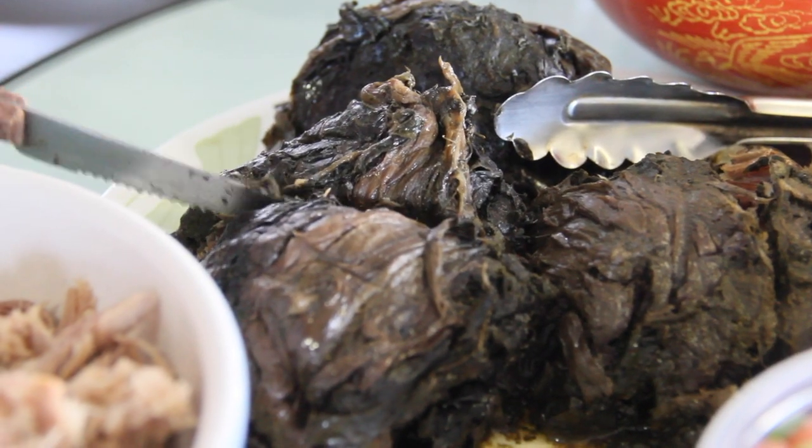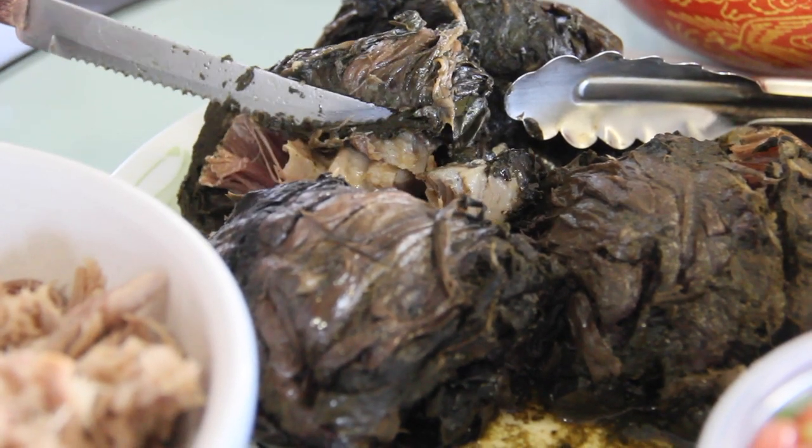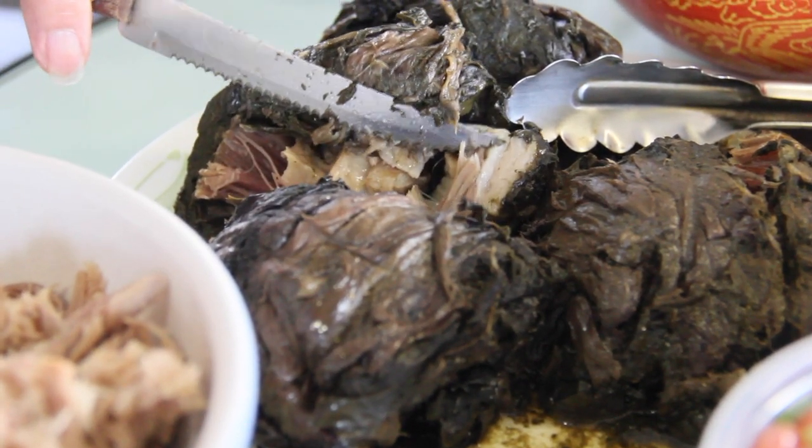So this is lao lao, and it's taro leaf on the outside, and the inside is pork and fish. Can you see the fish right there? For those of you that are going back to Hawaii or going for the first time, my suggestion is to get a plate lunch. They're easy to take on the road, they're very affordable, and you can try an array of Hawaiian favorites.